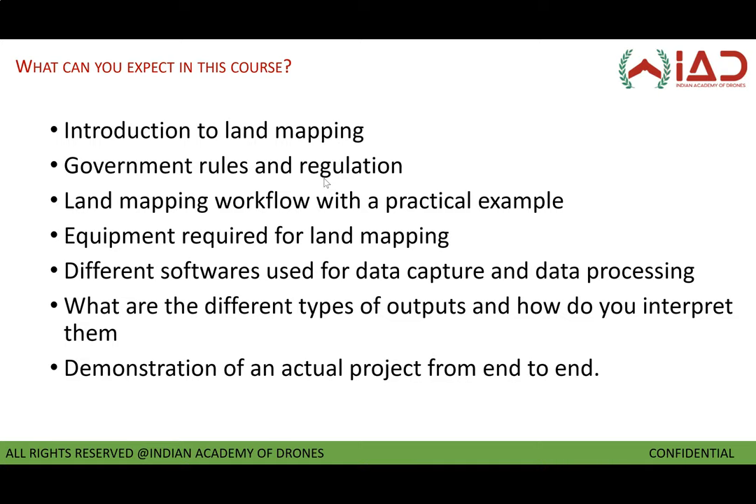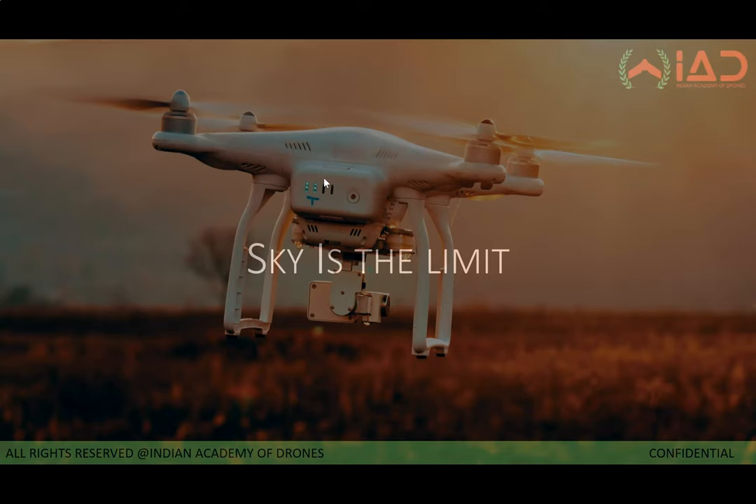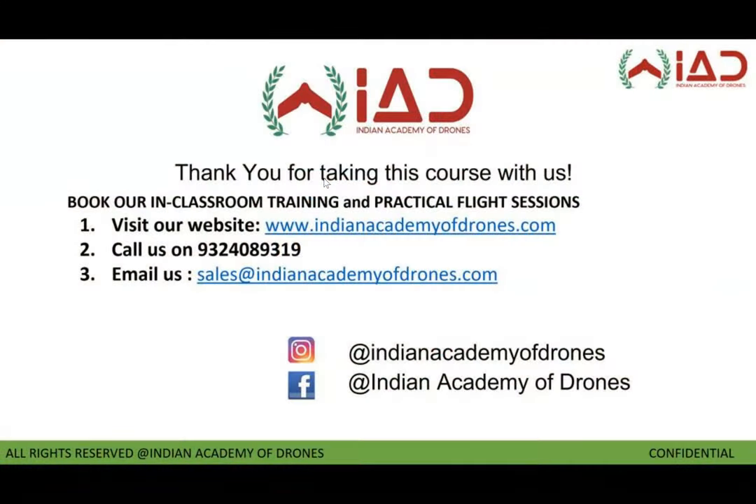Throughout this lecture series, what we aim to achieve is to help you gain this knowledge and make you independent so that you can execute your own projects. If you have any doubts, you can always reach out to us, and if you want to learn in more detail, you can always join our in-person classrooms. So let's get rolling — thank you, and let's continue with the lectures.